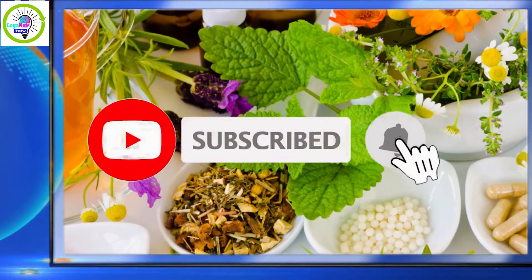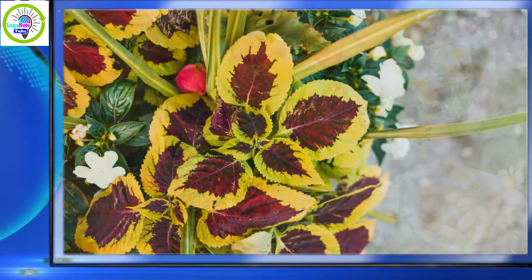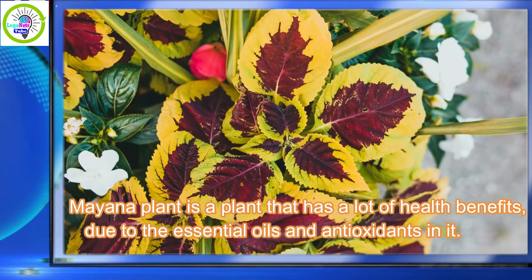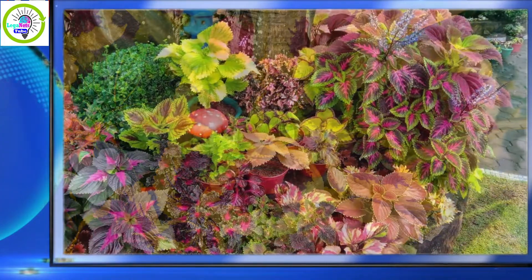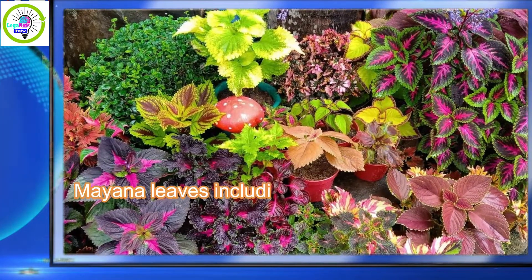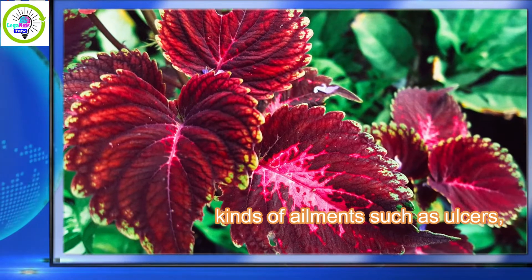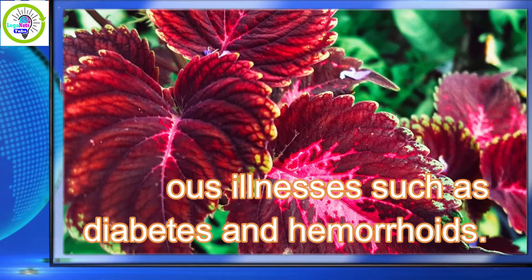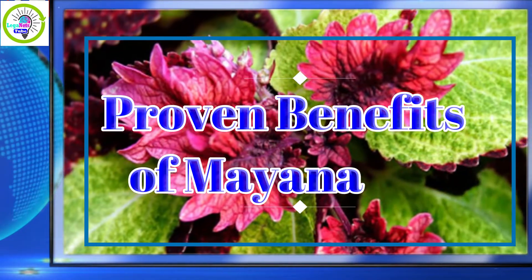In this video, I want to share some medicinal uses and proven benefits of the Coleus plant, commonly known as Mayana. Mayana is a plant with a lot of health benefits due to the essential oils and antioxidants in it. Its beautiful colors make it often used as an ornamental flower, but Mayana leaves are also medicinal plants that can handle various ailments, from ulcers to serious illnesses such as diabetes and hemorrhoids.